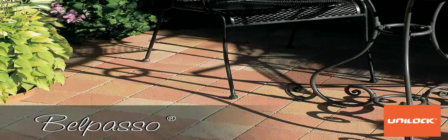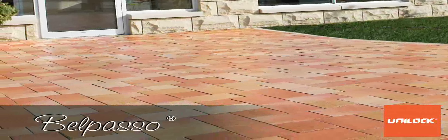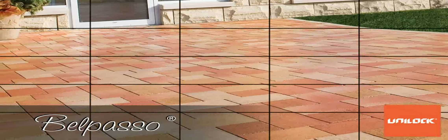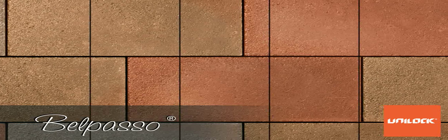Belpaso with stay clean Clean Factor 120 resists penetration of dirt, is easier to clean than conventional pavers, inhibits algae and moss growth, will not effloresce, withstands high-pressure cleaning, requires no sealers or treatments, and is not slippery.